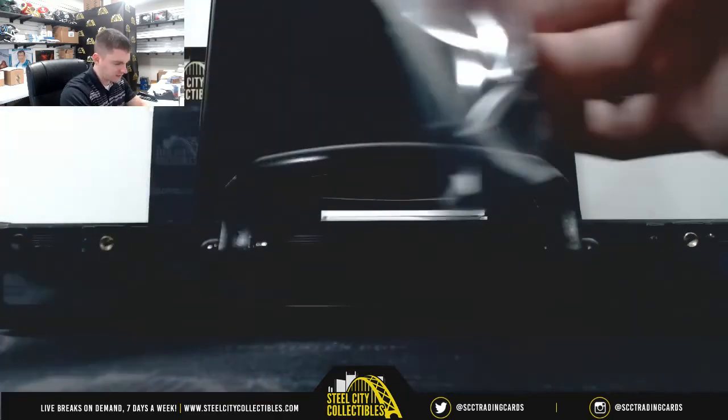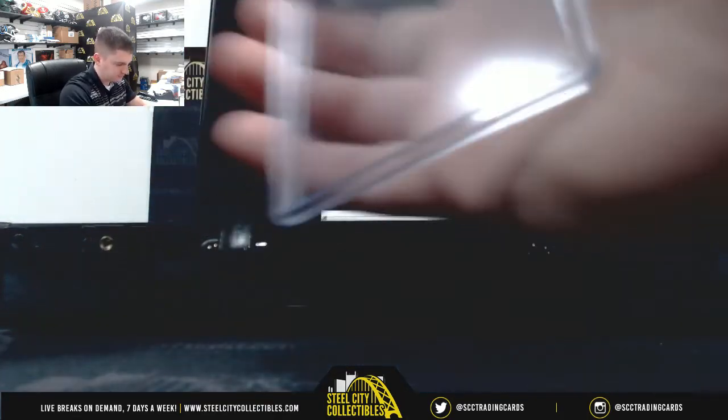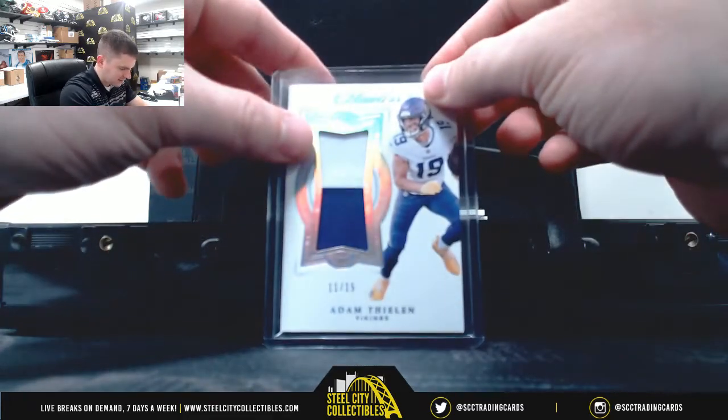It's Adam Thielen, 11 of 15. Stuck on a Thielen.